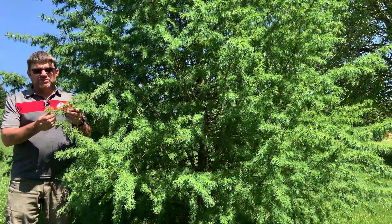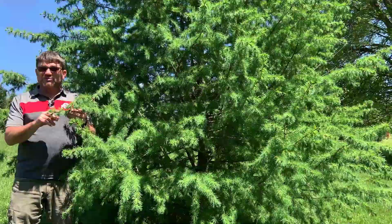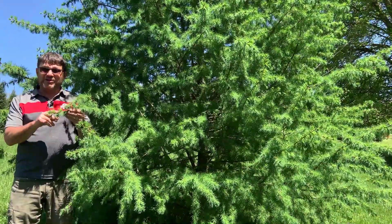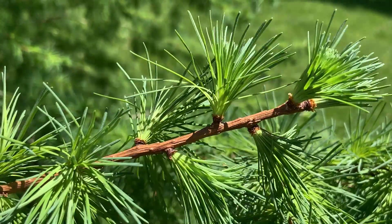Eastern larch also has fairly fine or slender twigs. Those twigs tend to be a light brown color, and then the bark will get fairly scaly later on as well.